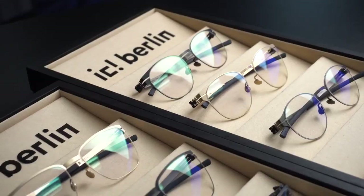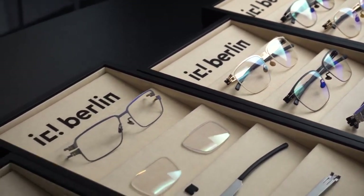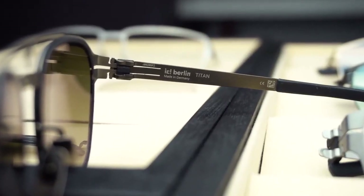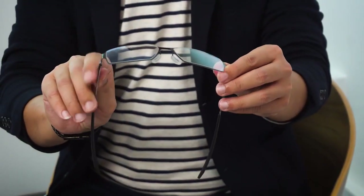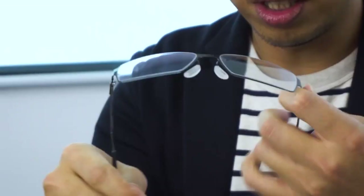So today, Dato and me, we are going to talk about some materials of IC Berlin — which materials we use to make our glasses. Since the first pair of IC Berlin was made 25 years ago, we've spent a lot of time and research on how to bring new materials to you. The core material is the 0.5mm very high quality stainless steel sheet metal, and of course, very flexible.